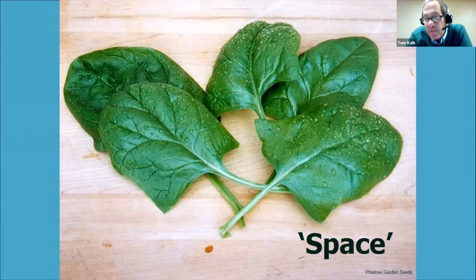For spinach, Space always wins our spring trials. The problem is spinach can't take the heat and wants to bolt with longer days. Space has the longest extended harvest, with juicy and smooth leaves. Our gardeners prefer smooth leaf spinach because it's easier to clean. For spring spinach, Space is the hands-down winner every year.